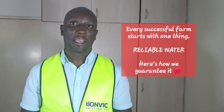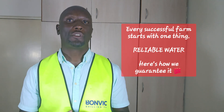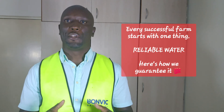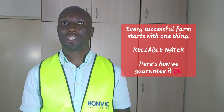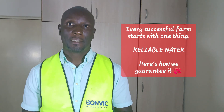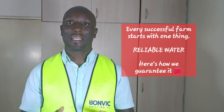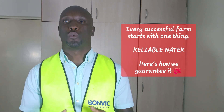Our professional casing installation protects your investment from contamination and collapse. We don't cut corners because your water source needs to last for decades. The results? A properly developed borehole that delivers maximum water yield for years to come.